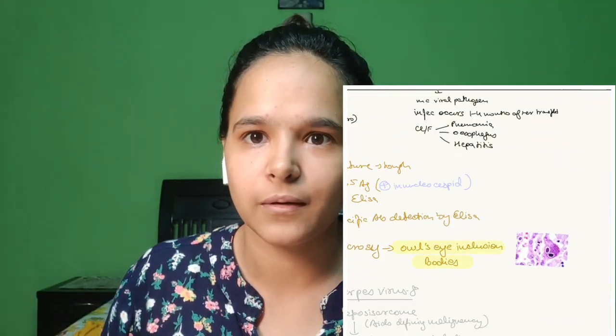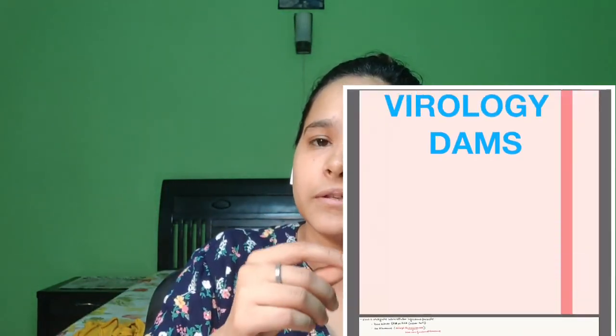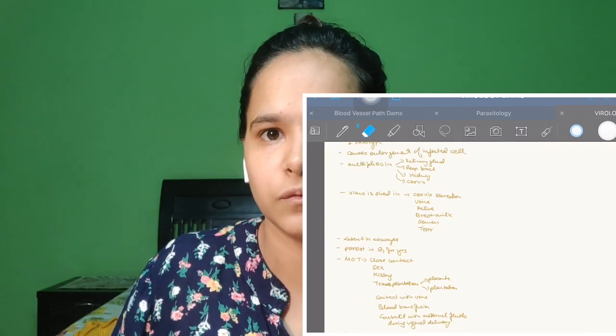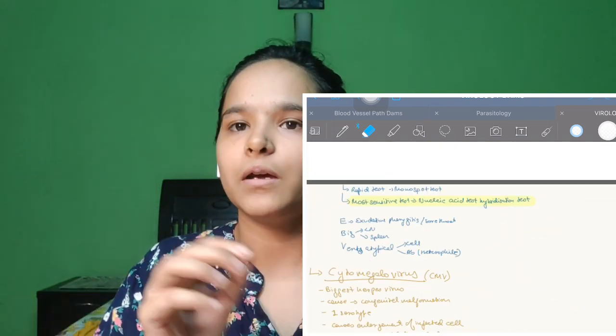You can edit your notes whenever you want. Not only writing — you can take photos from Google or directly from your books and add them straight into your digital notes on GoodNotes 5. So when you revise, you already have the photos in your notes. With pen and paper you'd need a printer and color printing, but here it's instant.